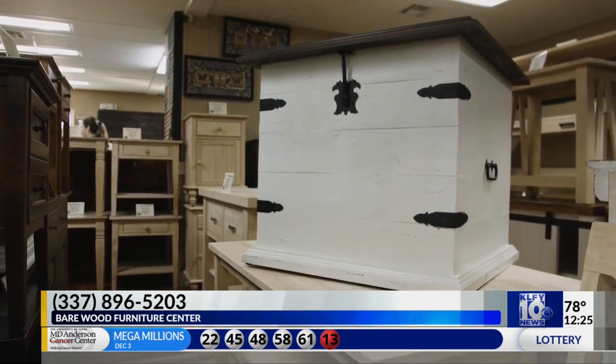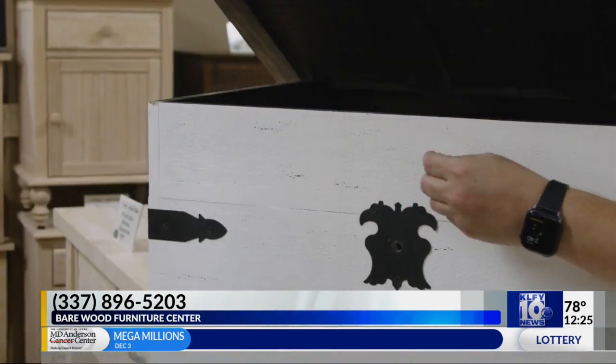Bearwood Furniture is also part of our 12 days of holiday giveaways. What are you guys giving away? We're giving away a blanket trunk — take that home and stick all those nice cozy blankets in it and have it ready for the holidays. If you want to enter that giveaway, you can find that link on our website, klfy.com.